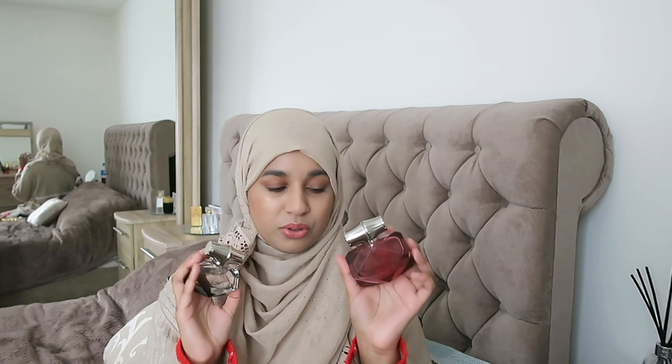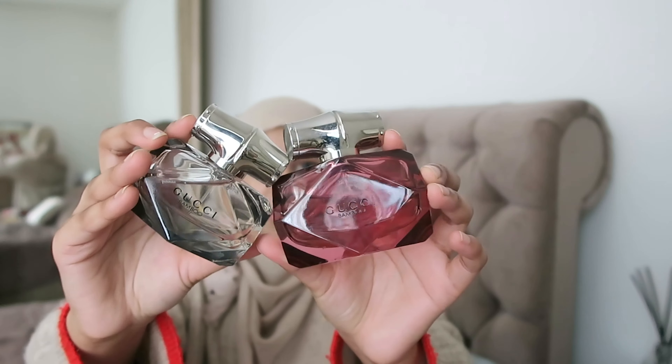I also have some Gucci Bamboo products. One is in a rosy pink bottle and the other is in a gray bottle. I picked up one a while ago and I really like it. My sister-in-law got me the other one. They are different scents, and I really like both — super cute to look at.